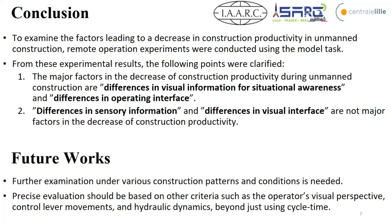In this research, we examined the factors leading to the decrease in construction productivity in an unmanned construction system using five patterns of remote operation experiments. The major factors reducing construction productivity are differences in visual information — for example, situational awareness — and differences in operation interface. Visual information and the operating device are the key findings, while differences in sensory information and visual interface were not major factors.